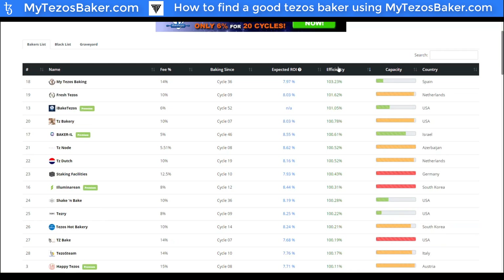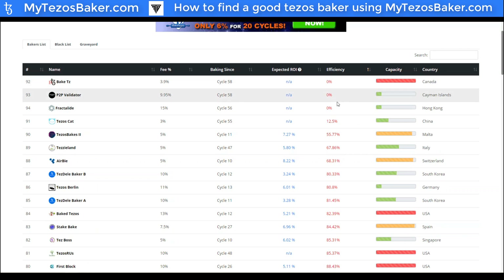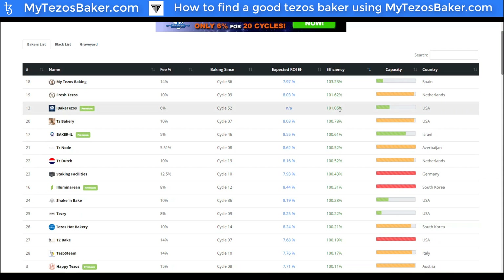And of course we have the efficiency column here. This is important because some bakers are actually offline — this could mean they're missing blocks or missing endorsements, so you wouldn't actually get your full expected rewards by delegating to them. Some of the top ones, like My Tezos Baking, show efficiency over 100%. That just means the original person selected to bake or endorse didn't fulfill their responsibility, so it gets passed to the next person — their efficiency rating goes up if they obtained verification for those incidences. So a high efficiency rating is a good thing.